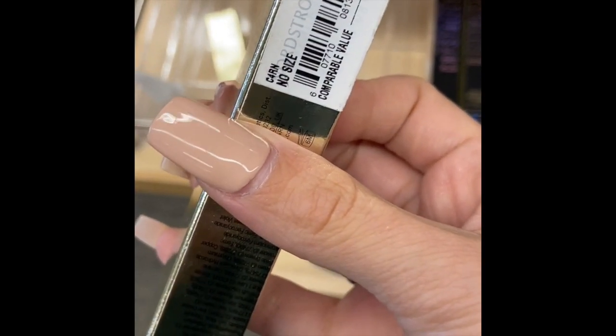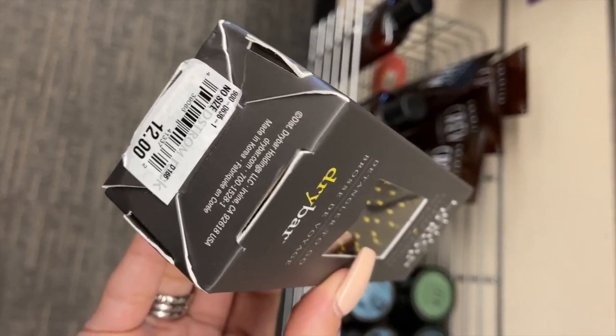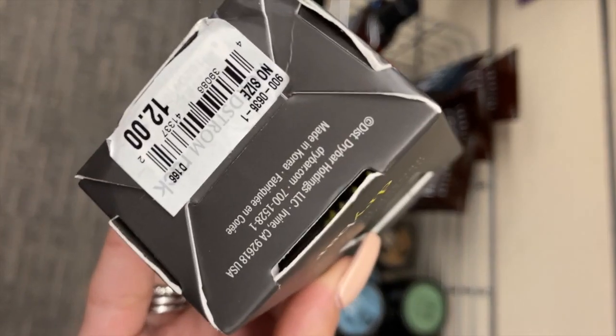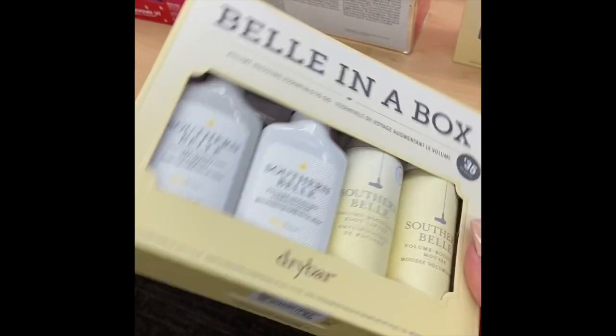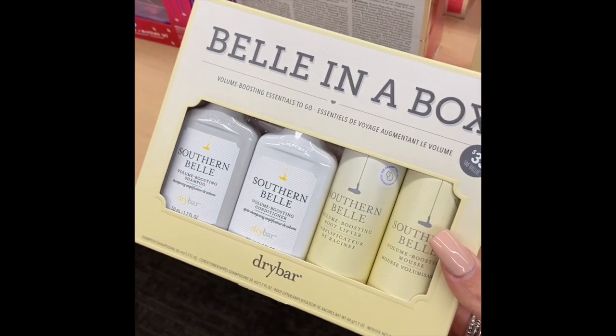Next is the Dry Bar Little Lemon Drop for $12, which feels like the same price as buying it directly at Dry Bar. But the Southern Belle in a Box set for $22.97 — normally $35 — is definitely a great value and one of my favorites.